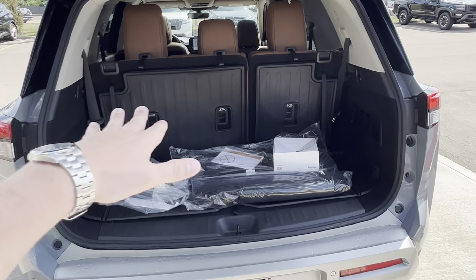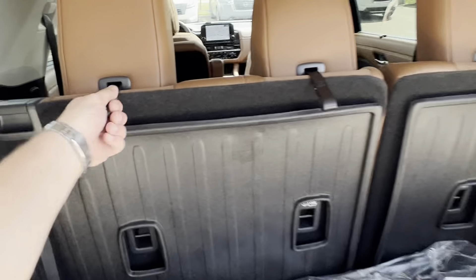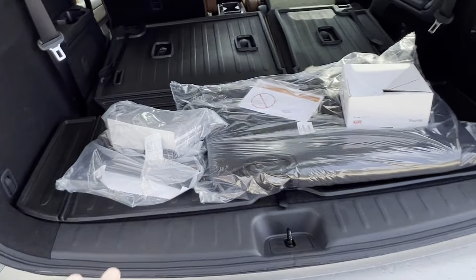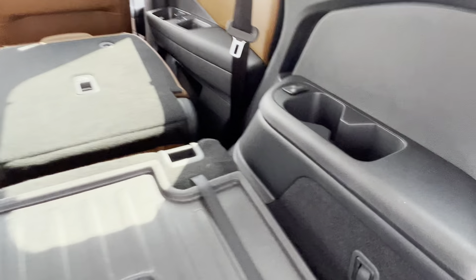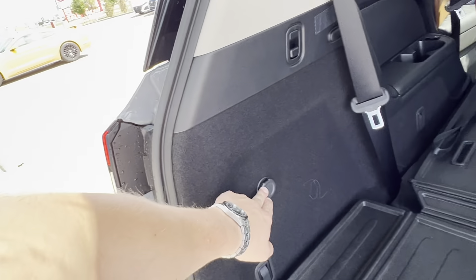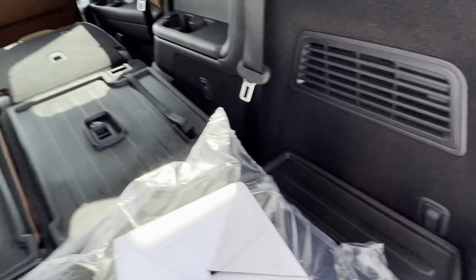Here's your storage area with the third row up. If you don't need the third row, no problem — seats fold down just like so and check out all the extra space in there. You've got extra cup holders and charging ports on both sides, as well as speakers in the back on both sides. Cargo hooks, 12 volt charging port, and more cargo hooks.